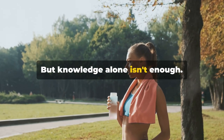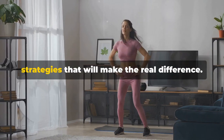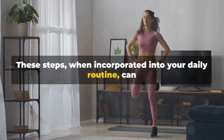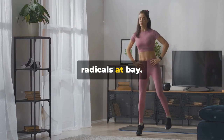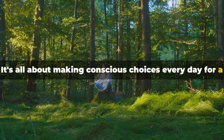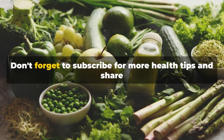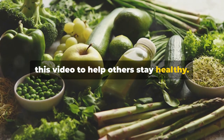But knowledge alone isn't enough. It's the consistent and mindful implementation of these strategies that will make the real difference. When incorporated into your daily routine, these steps can help you lead a healthier life, keeping those pesky free radicals at bay. It's all about making conscious choices every day for a healthier, happier you. If you found this video helpful, show some love by hitting the like button, don't forget to subscribe for more health tips, and share this video to help others stay healthy.